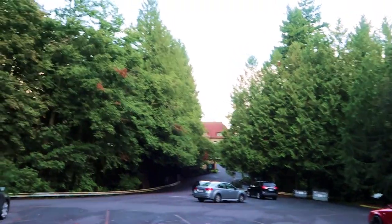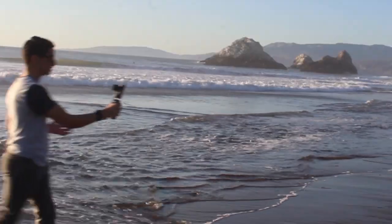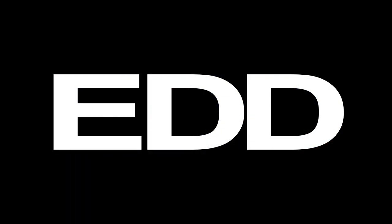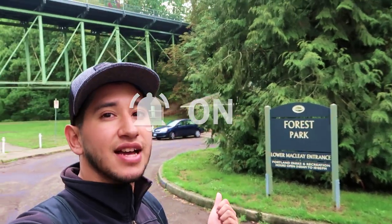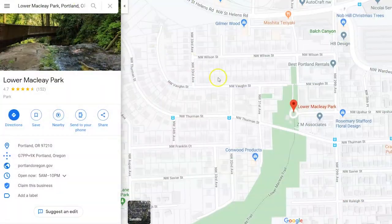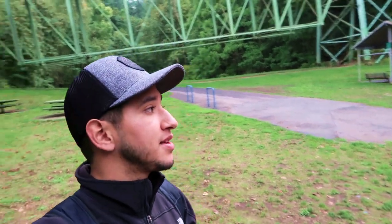I believe that right there is Pittock Mansion. We just made it here to Lower McClay Park. If you check the sign it says Forest Park and that McClay is the entrance to the park, but if you check on Google you will see that it says this is called Lower McClay Park. This trail right here behind me is called the Lower McClay Trail. It takes you very close to Pittock Mansion. We're gonna follow it all the way until we possibly can, then we have to turn in order to get to Pittock Mansion.